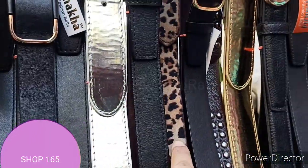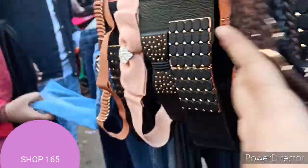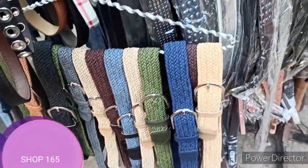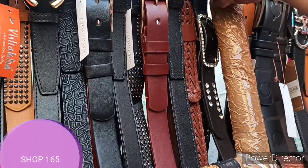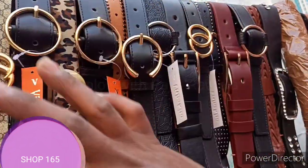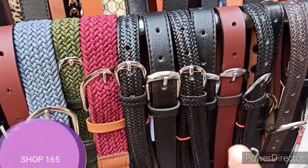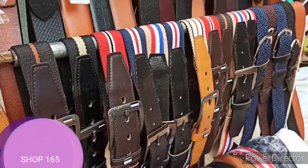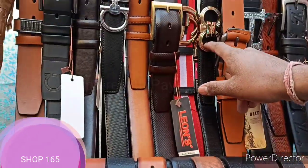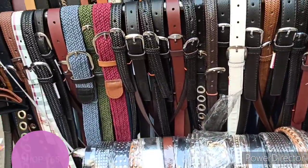The prices at this stall varied: 180, 250, 150, and similar ranges across different items. The exact range was 180, 250, 250, 150 rupees for different pieces. Some items were at 100 rupees as well. At the time I explored this stall, the price was not fixed — there is good scope for bargaining here.